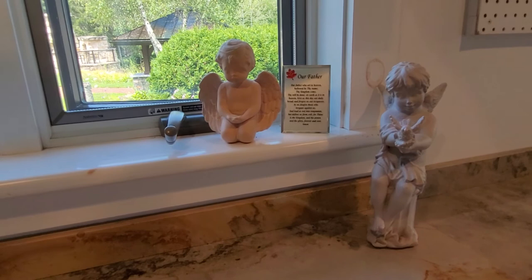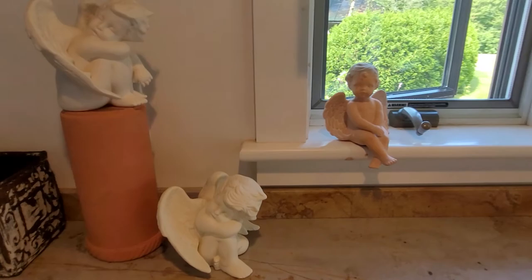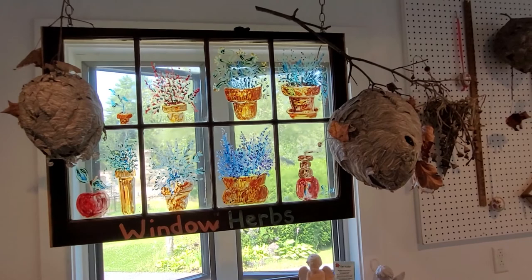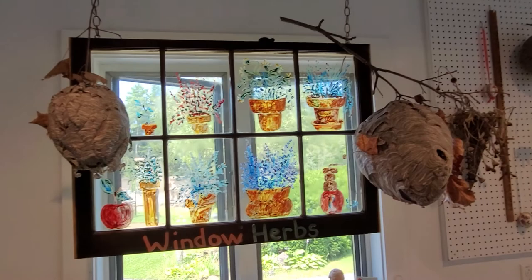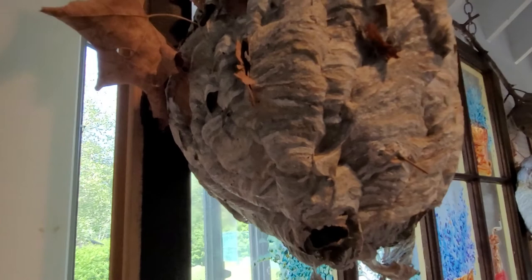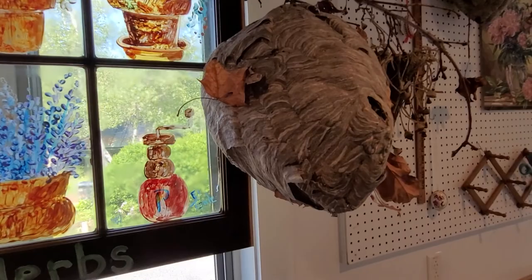I'm thankful and blessed that the Lord has given us an amazing environment to live in with all its beauty and wonder. We have a lot of bees and hornets on our property and they usually make their nests in our maple trees — sometimes we find them, sometimes we don't. And these are two that are just amazing. I'm just fascinated with how these bees and hornets — I think they're mostly hornets — make their nests.